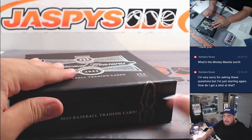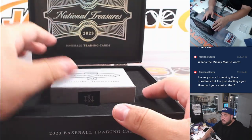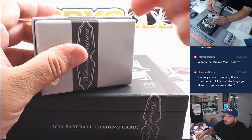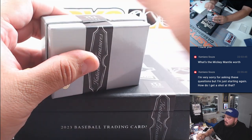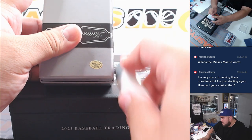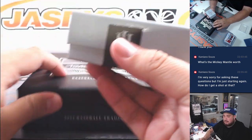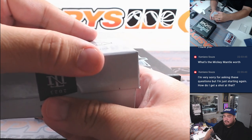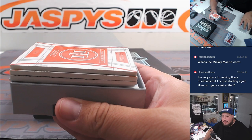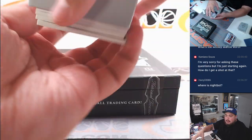We're still giving out over $30,000 in break credit — it's just $150 per person. So either you win the Mantle or you win break credit. You have to buy into any break that has Chase the Mantle in the title — that's the only way to get a chance at the Mantle. You just have to buy into group breaks with that in the title, and then on top of that you have to win the spot in the group break to get in.